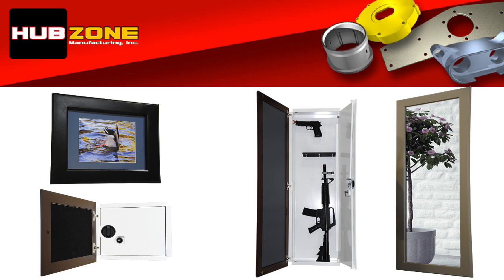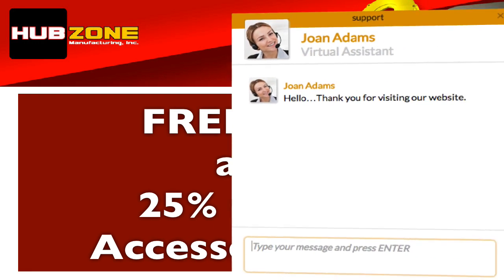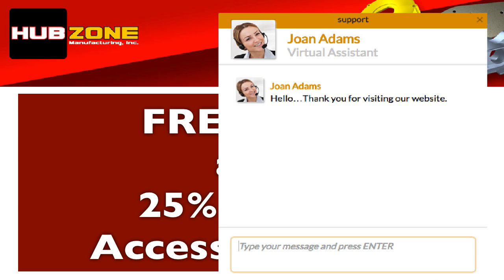Before watching the demo videos, be sure to request your free gift and your free 25% off all accessories discount coupon code. Our chat agent will come up right at the end of this video to assist you. Thank you for visiting our website.